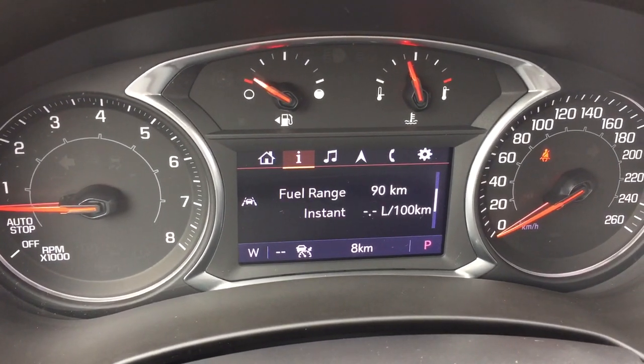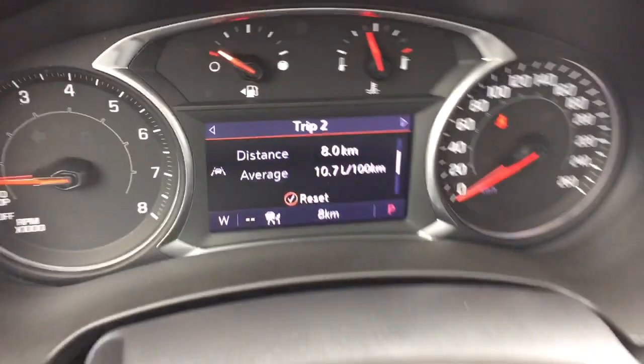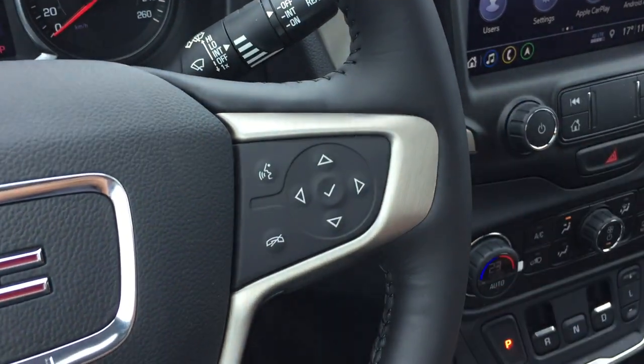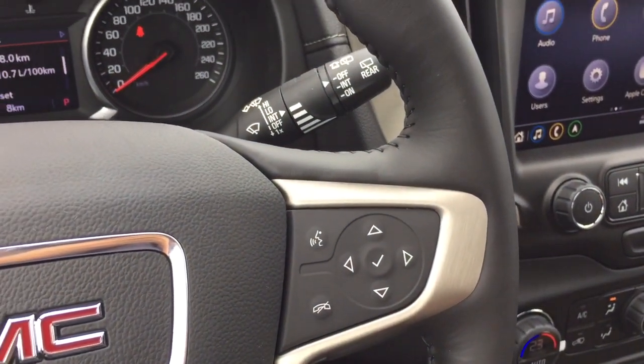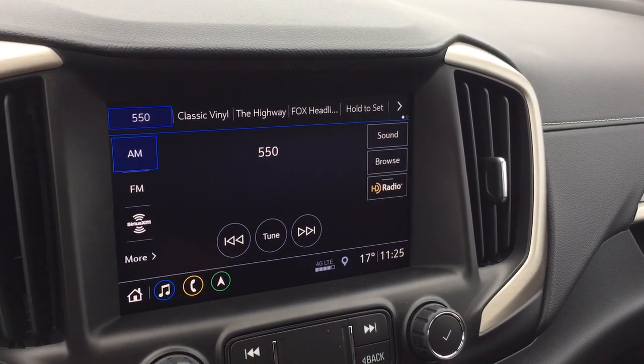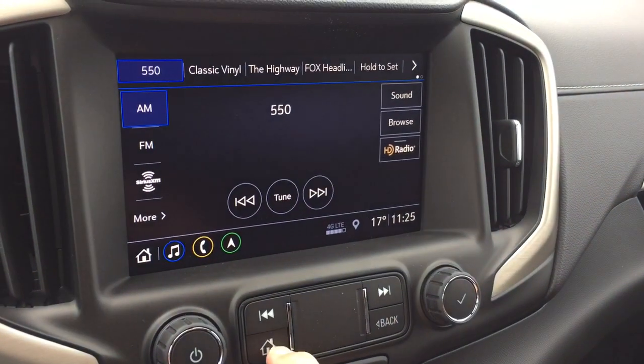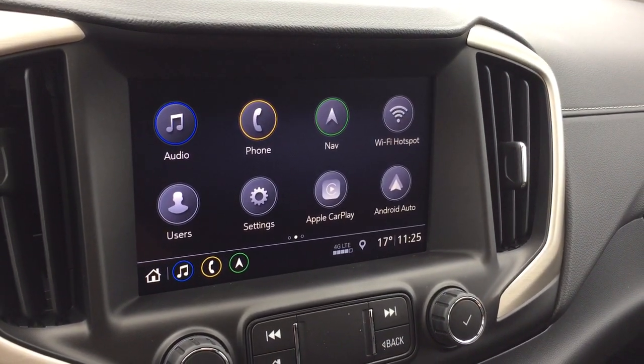Volume control is behind the steering wheel, and of course it is Bose audio, so you're going to really enjoy that sound. You get AM/FM and SiriusXM satellite radio, and you also have HD radio as well, which is going to expand your entertainment options.